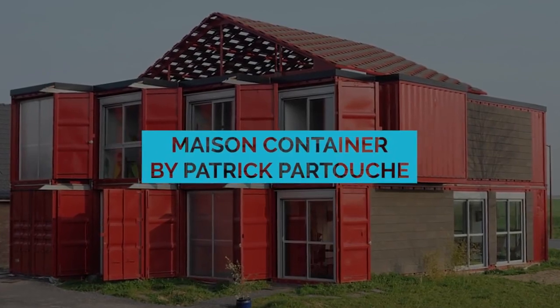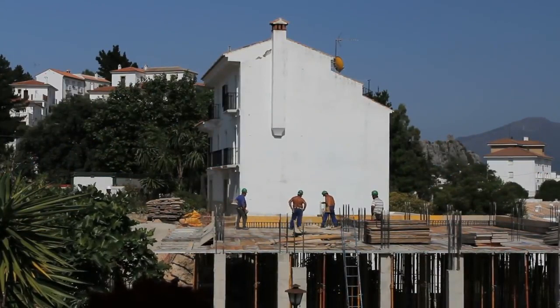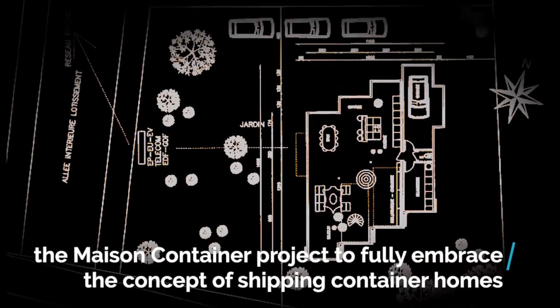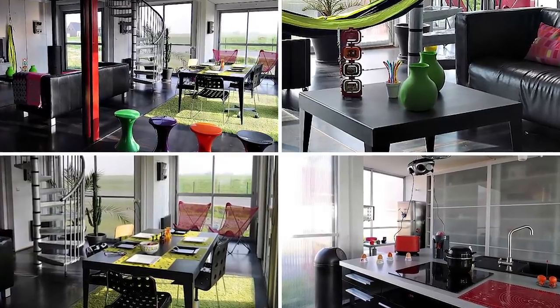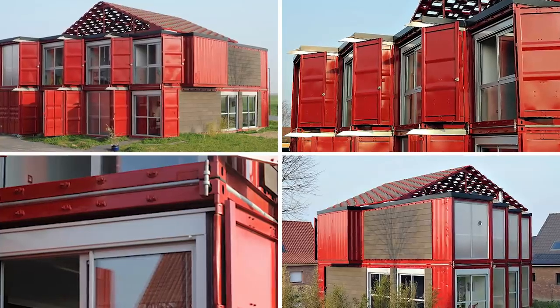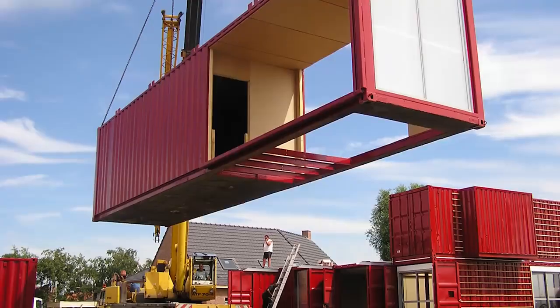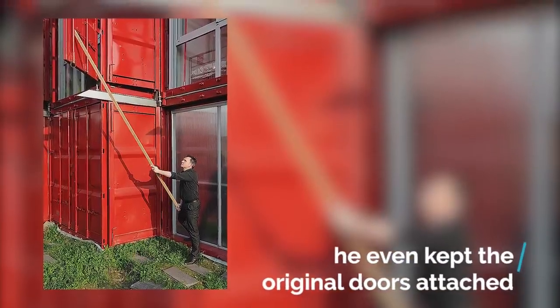There are shipping container houses that disguise their former lives with spackle, an angled roof, and a coat of paint — and then there is Patrick Partouche, who created the Maison Container Project to fully embrace the concept. Internally, this home has been retrofitted for insulation, electricity, and other utilities. Externally, besides a fresh coat of paint and some wooden panels, Partouche did little else to hide the fact that this house was made from containers that once hauled goods across the ocean — he even kept the original doors attached.